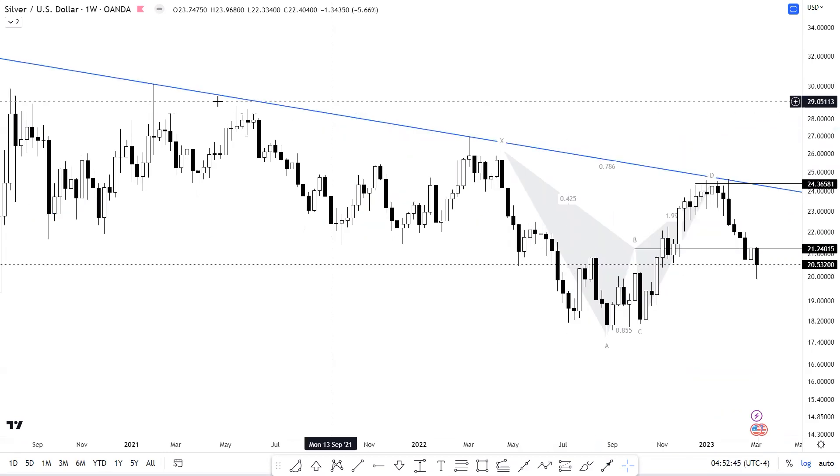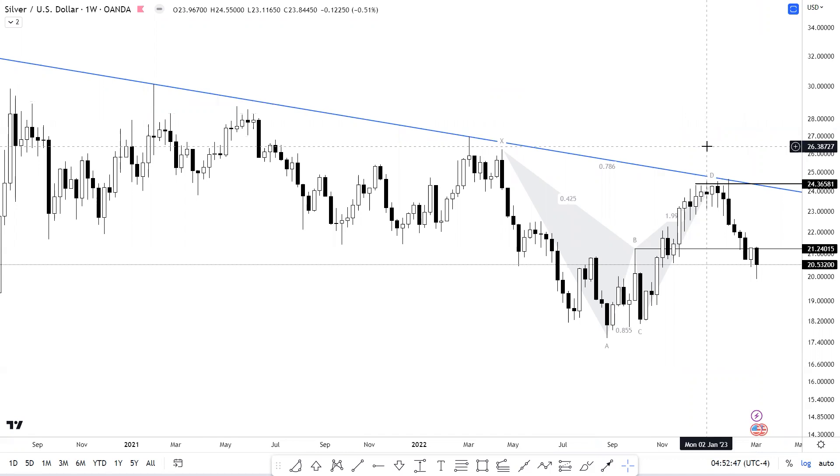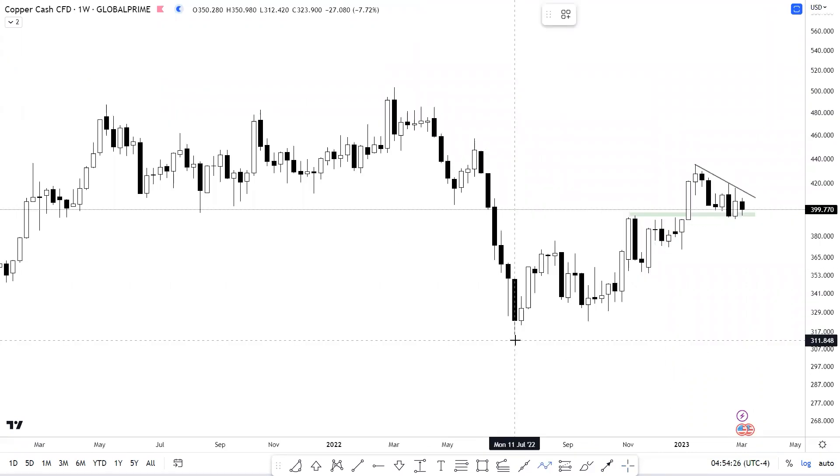Now let's talk about silver, where we have a falling trend line. Silver has reversed from the harmonic reversal zone, which is coinciding with that trend line. You can also see that it has retraced, and I would be expecting it to start a fresh leg on the upside. An additional confirmation would be to sustain above the level of 20.43714.